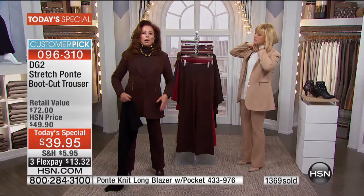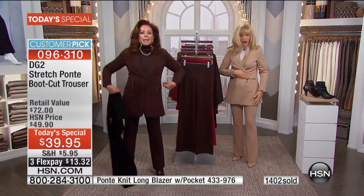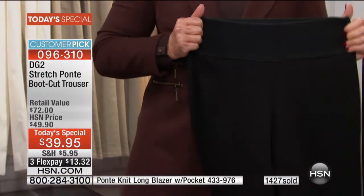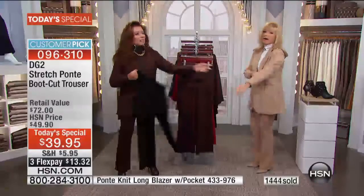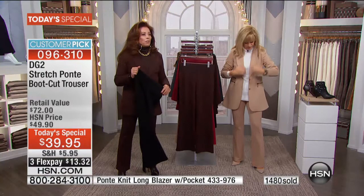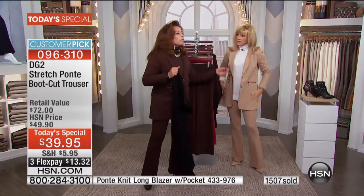You could get up close to me — there's not a wrinkle. I have all the room in the world and yet look at the shape. It's not heavy. Amy just transformed herself — she has the whole beige suit on.